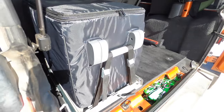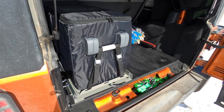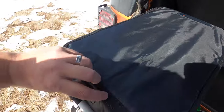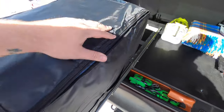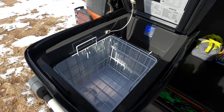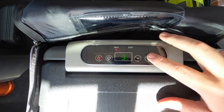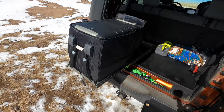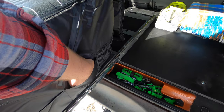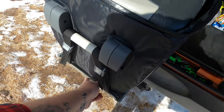As we looked between the Iceco and the Dometic and balanced the power consumption and cost of each, we went with the Iceco JP40. The reason was the cost — we were able to buy a 40-liter refrigerator, a slide, an insulated bag, a power bank, and solar panels for the same amount of money as just the fridge and a slide with an insulated cover for the Dometic alone. We wouldn't have been able to purchase a power bank and solar panel, or run a dual battery system in the Jeep. From a cost-effectiveness standpoint, the Iceco gave us far more for our needs.